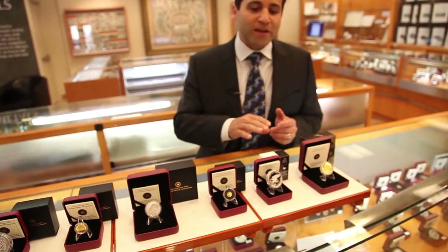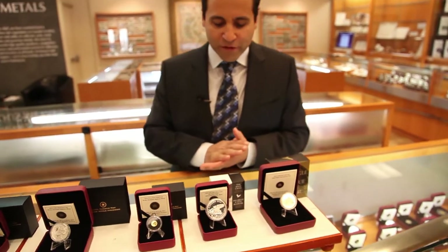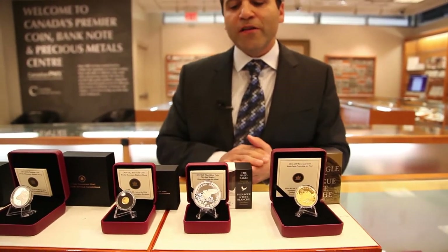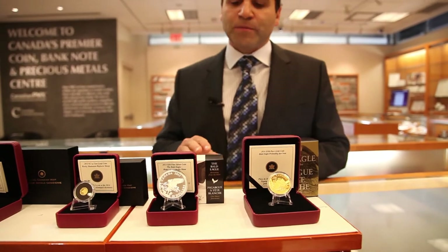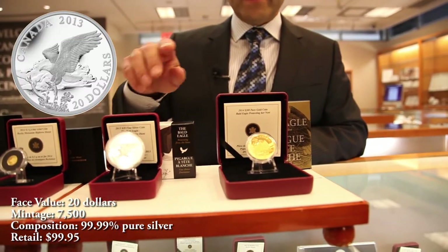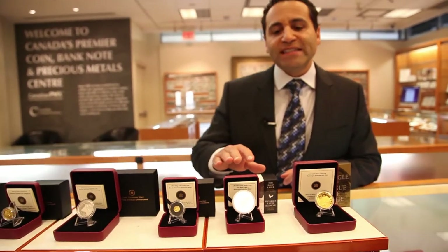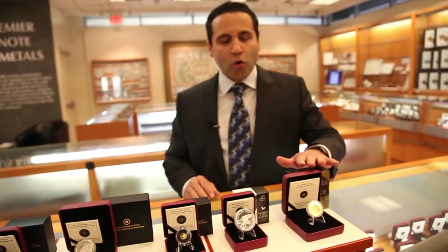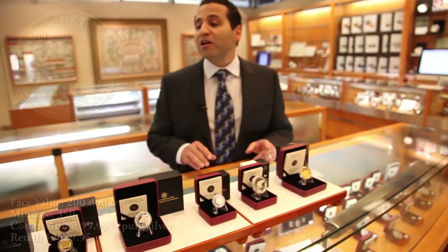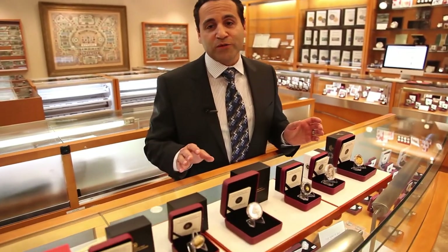Our last two coins are something that our American friends are going to love, but anybody in Canada as well — if you've ever seen the splendor of the Bald Eagle, they're incredible, majestic birds. Here is the Bald Eagle in silver with a mintage of only 7,500, and then the Bald Eagle in gold with a mintage of only 350 pieces. There's still more to come, but this is a great start to the new September 2013 release.